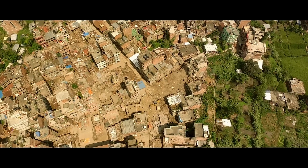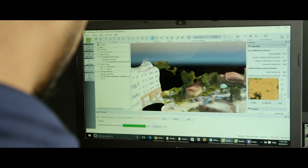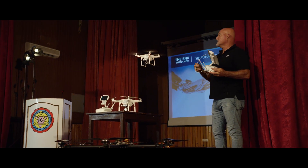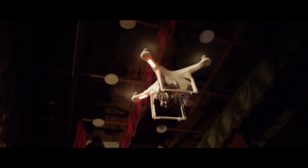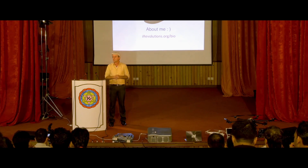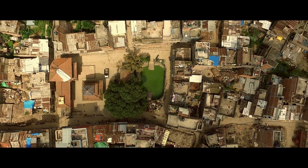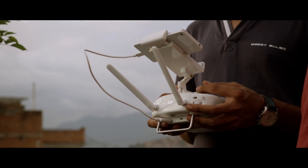Kathmandu Living Labs had done some initial exploration about drone imagery, but now we want to see to what extent the drone imagery will be useful. My goal here is expanding people's imagination in terms of what is possible. It's incredible to be part of this shaping of the humanitarian technology space — all of you are at the forefront of this.